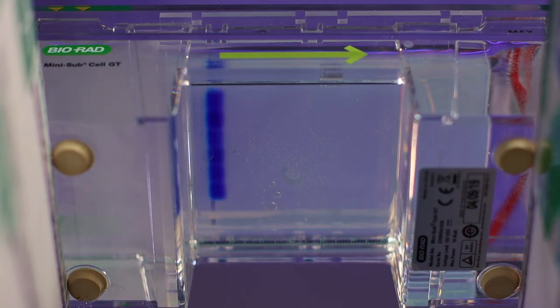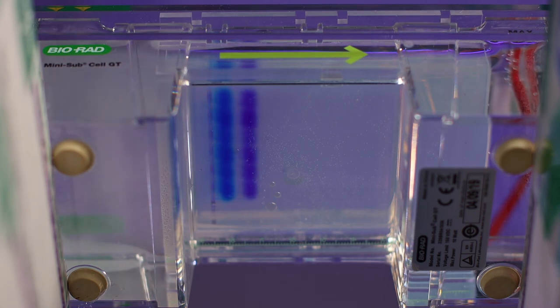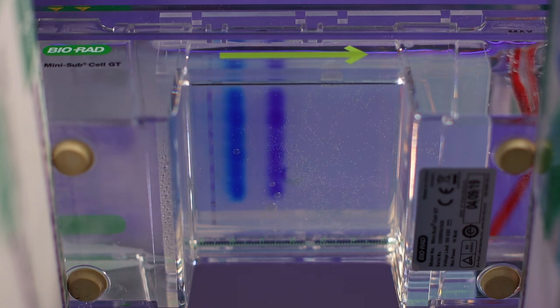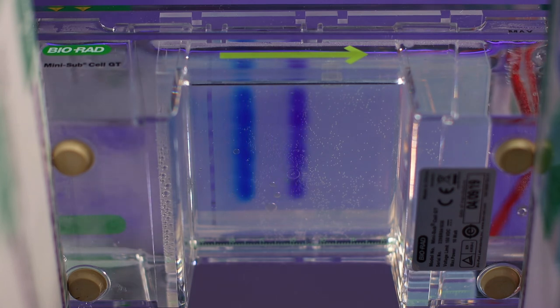Let's take a look at a time lapse of the gel as it runs for the full 20 minutes. As you can see, the dye has moved out of the wells and separated into two colors. This is because the dye is a mixture of two different molecules. You can tell the purple bands have smaller molecules because they have traveled farther. If we see the dye moving, that's an indicator that the gel is running properly.